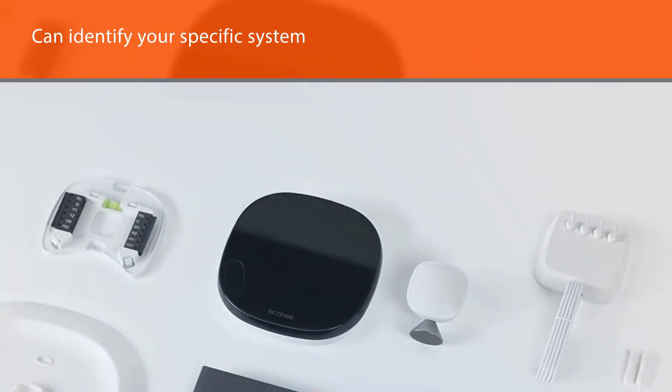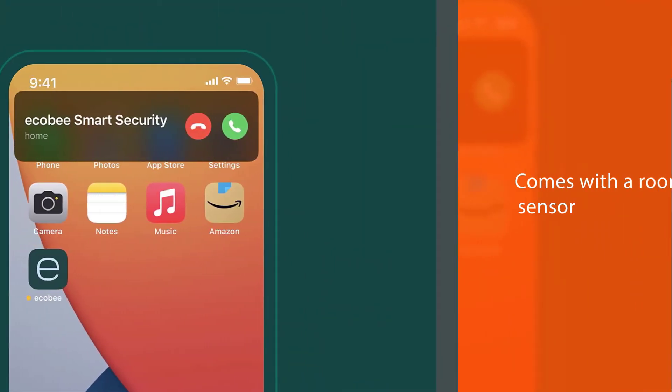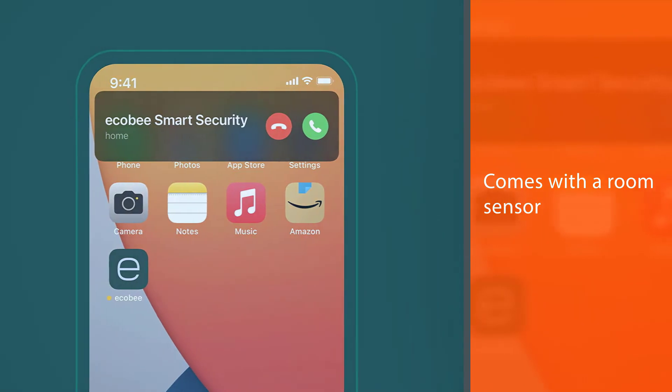The Ecobee also comes with a room sensor. The sensor acts as a temperature gauge as well as an occupancy monitor. When set up, the sensors relay the room temperature to the thermostat to help even out the temperature in the home.